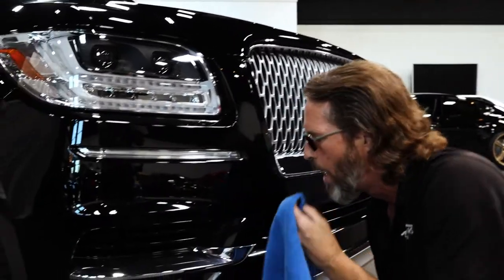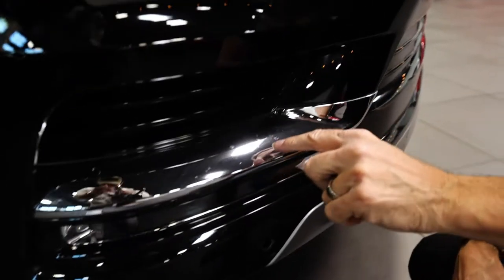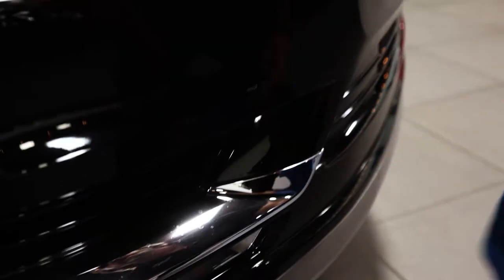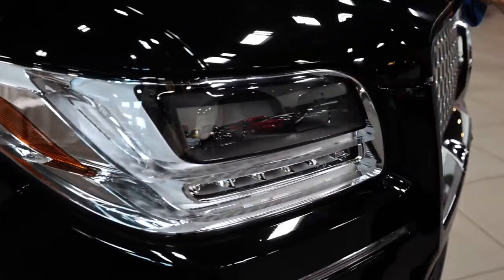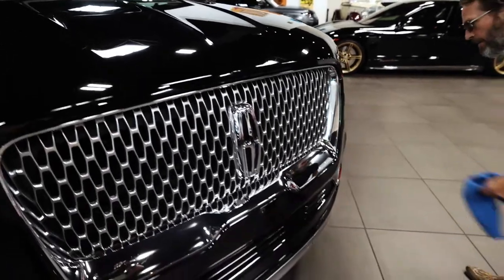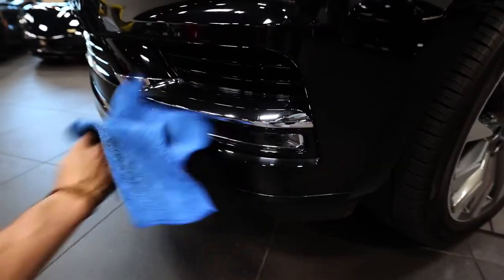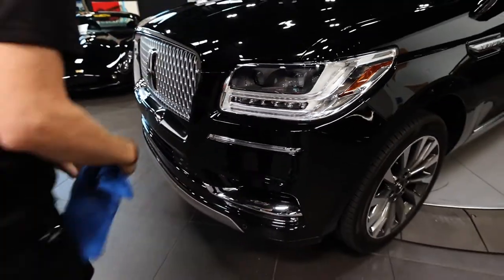There are a couple of stray watermarks — just small ones here and there, but easy to get out. I'm not concerned about them at all. The headlights are beautiful. All of this is in great shape.